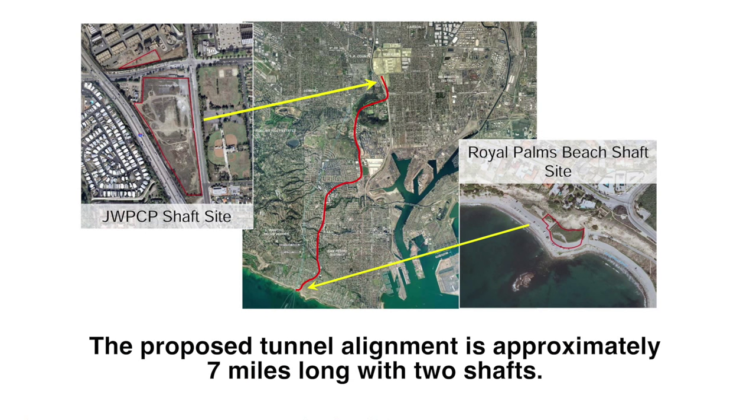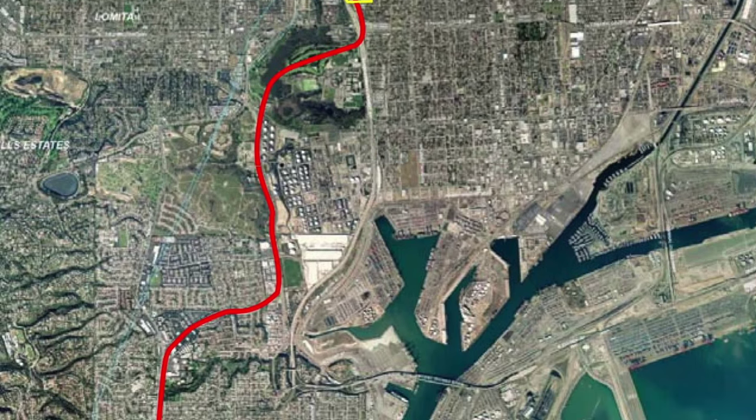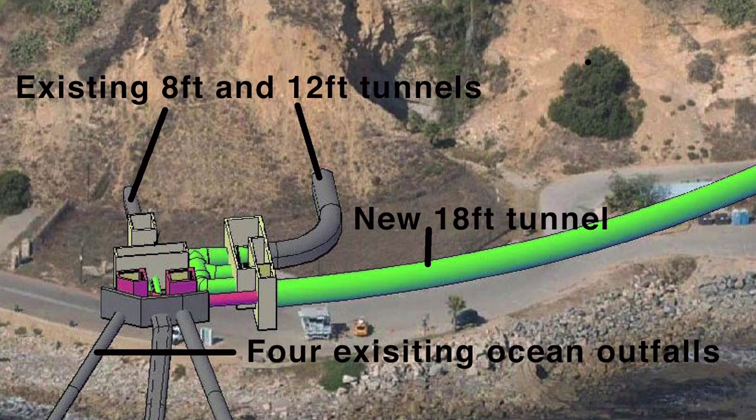We will be building a new 18-foot diameter, 7-mile long tunnel to take the other two out of service. If in the future there is ever an earthquake, we can divert the flow into the existing ones, inspect the new one, and then put it back into service. This project is strictly the tunnel and the tie-in structures to divert the effluent into the new tunnel and also the structures down at the beach to connect it to the outfalls.